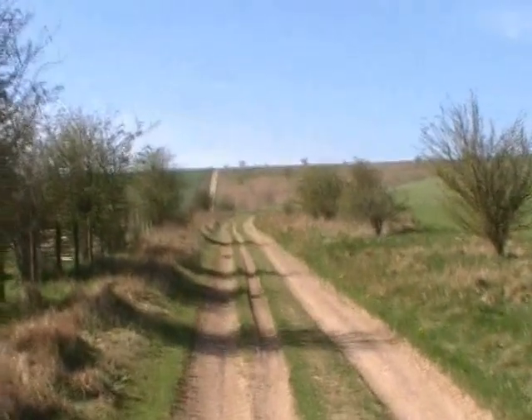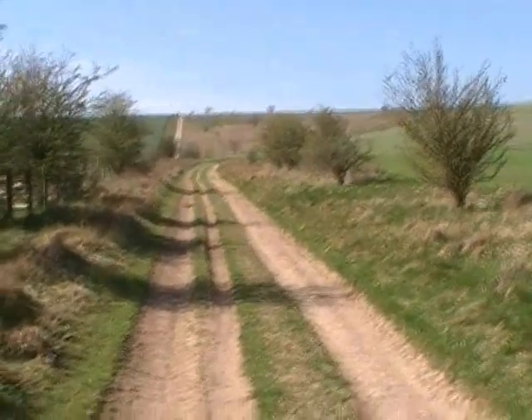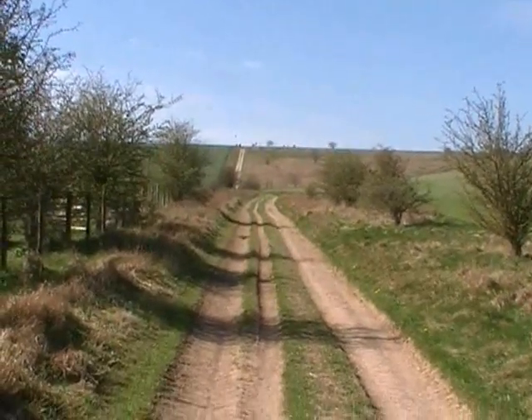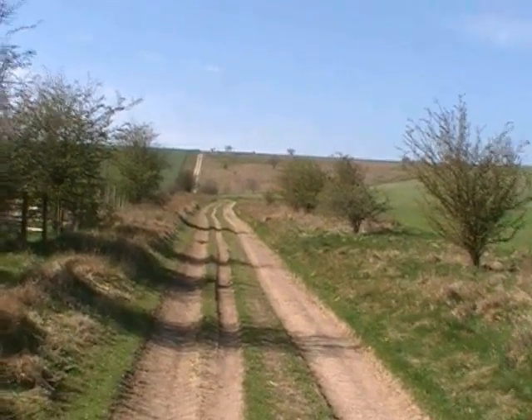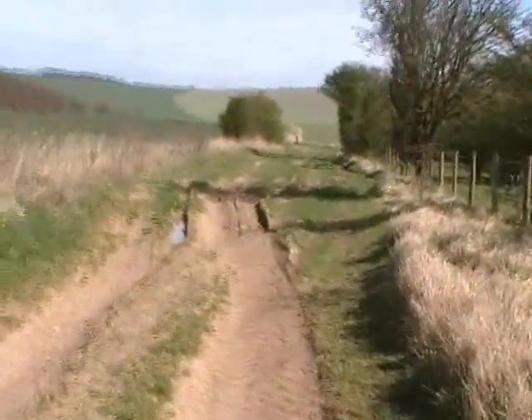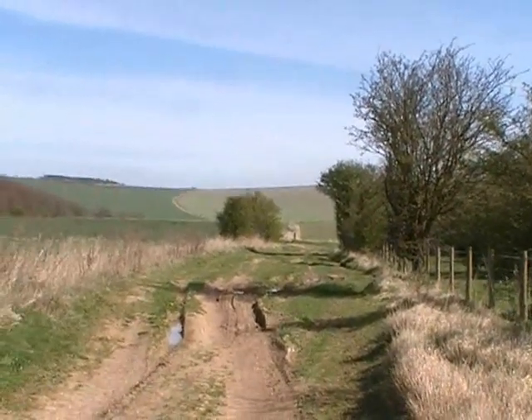I've arrived now at waymark number four — the track. But because I've done a detour, my waymark is actually one tenth of a mile up there. But I know the route to waymark number five is that way, so I'm not going to walk to four — I'm going to bypass that and just continue on to waymark five.